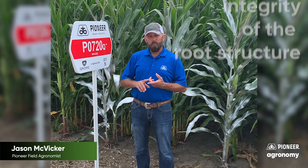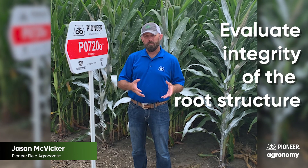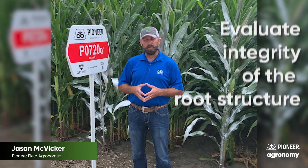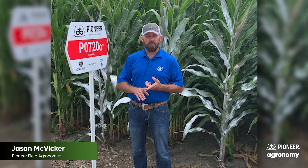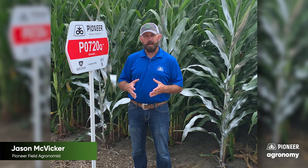Some of those being, we need to really get out, dig those roots, and evaluate not only for rootworm feeding, but also the integrity of that root structure. If we have a compromised root system, those larvae have a smaller plate to feed off of, so the damage is going to be shown as being much greater. So we need to make sure that we're taking a look at that and making that plant as happy as possible.